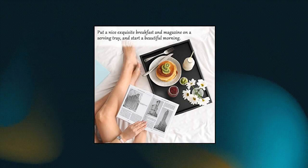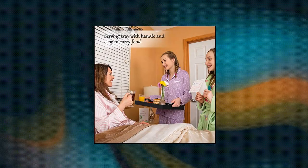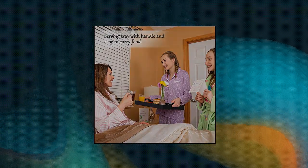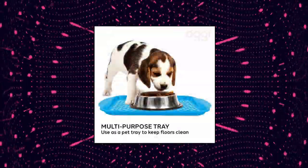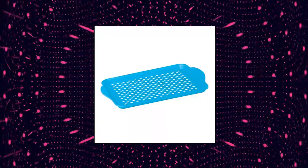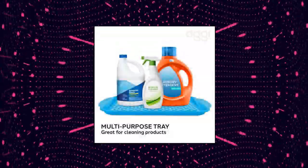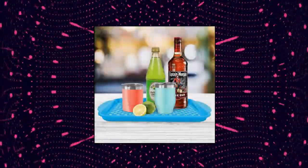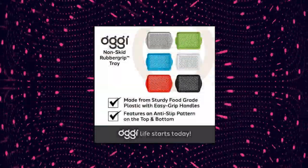100% Bamboo — these serving trays are all made of bamboo, which is known as a kind of renewable material, eco-friendly and durable. OG Rectangle Non-Skid Rubber Grip Serving Tray: rubber grip anti-slip serving tray helps prevent unwanted spills while transporting food and drinks. Lightweight — carrying trays filled with contents is easy, thanks to the tray handles.